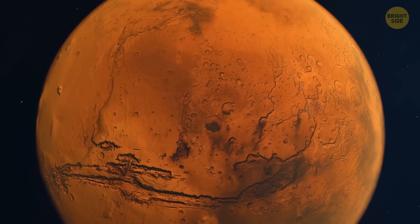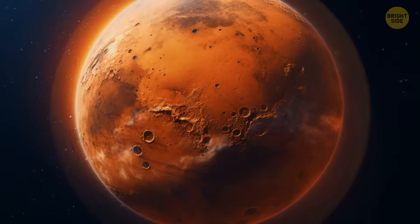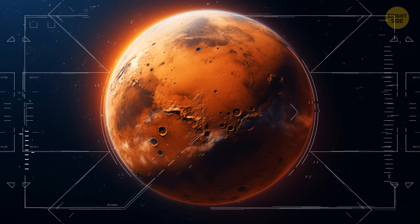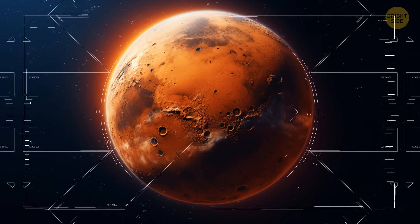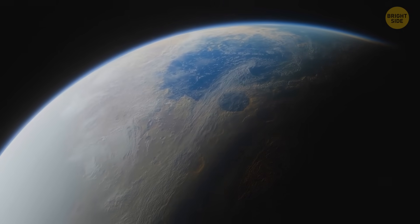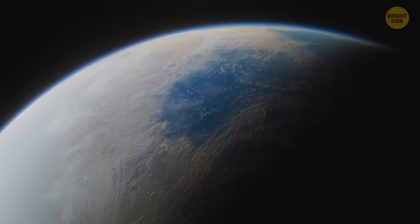These days, the so-called red planet indeed looks dry and dusty. But scientists think that this world might have been very different a long, long time ago. They have found some evidence of a huge ocean that could have existed on the surface of Mars about 3.5 billion years ago. And this ocean probably covered hundreds of thousands of square miles.